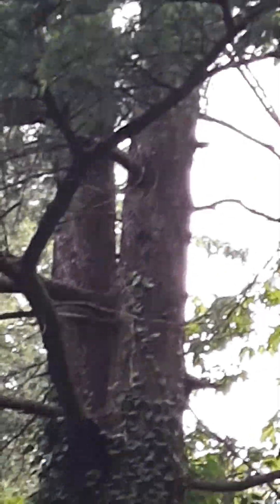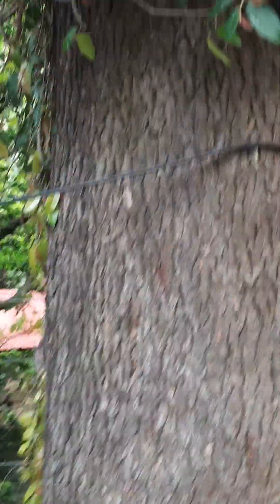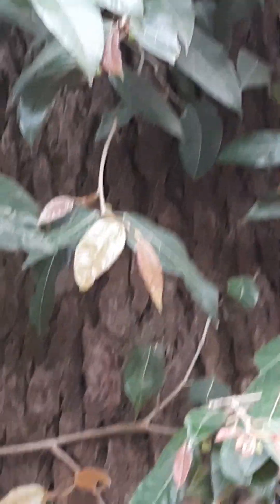This tree that I want to show you is bifurcating — forked — on the clean bole, and it is quite a voluminous tree. You can see the fruits are there, which are scientifically samaras — the winged fruits.